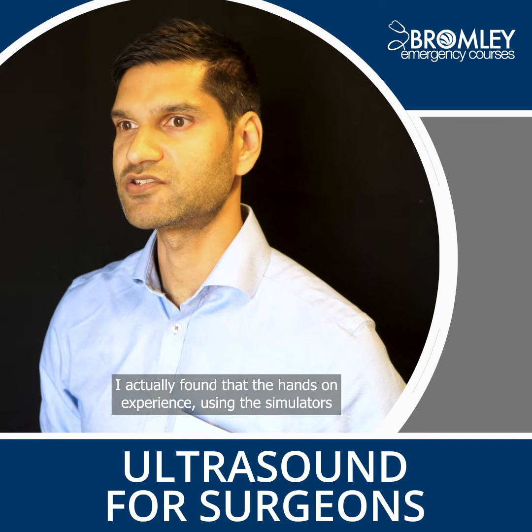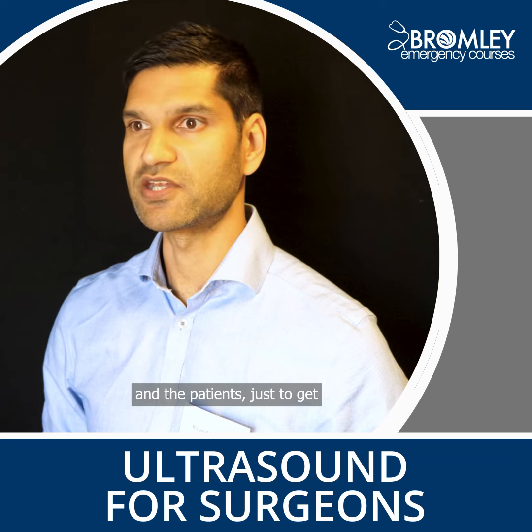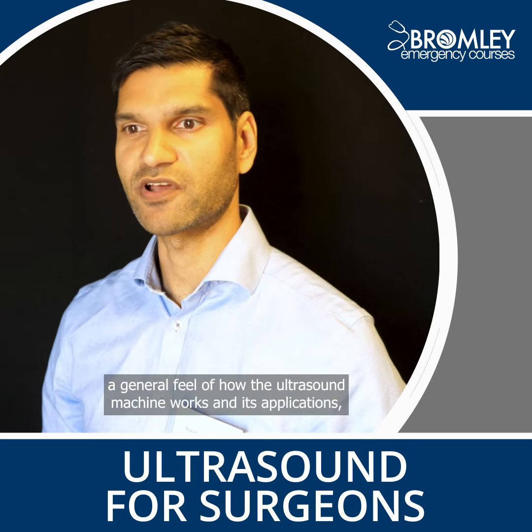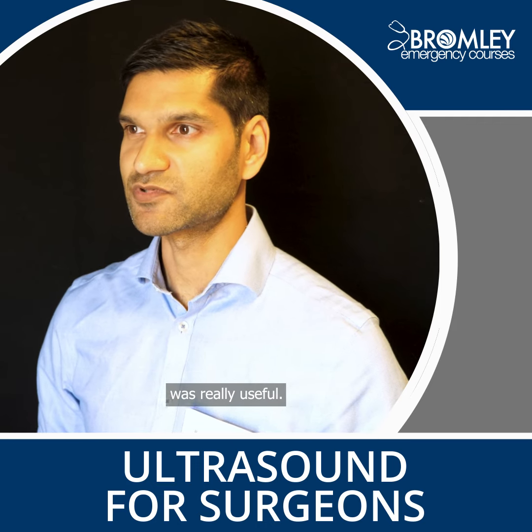I've actually found the hands-on experience using the simulators and the patients, just to get a general feel of how the ultrasound machine works and its applications, really useful.